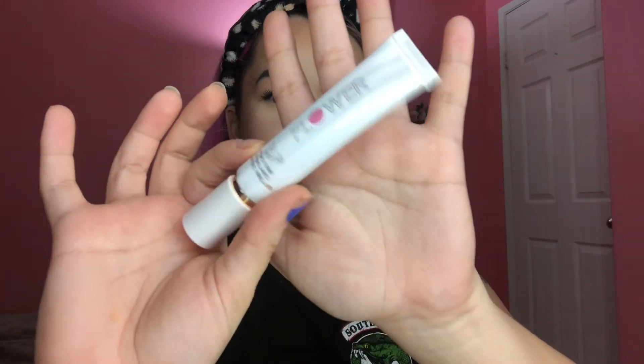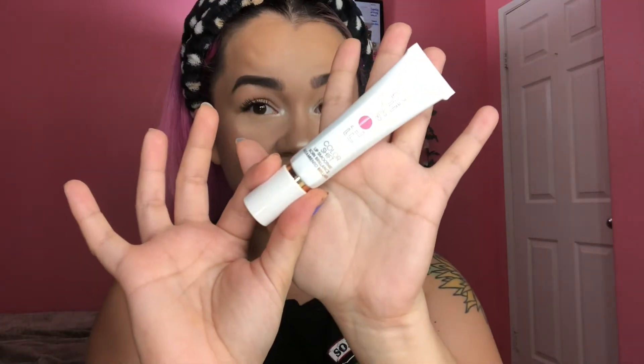Now that my face is done let's go ahead and do the lips and finish up the video. I'll be putting on this Flower Lip Smoothie — I love this. If you want to see my review I'll link it up here. I like it because of the tint and it's so moisturizing.